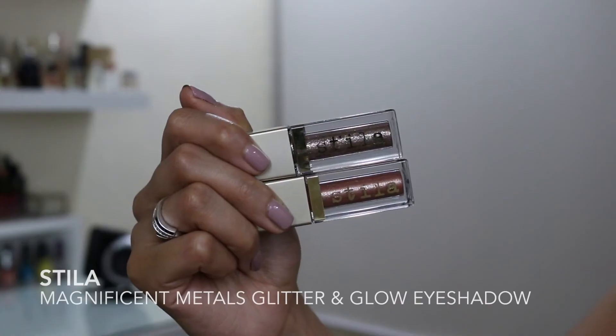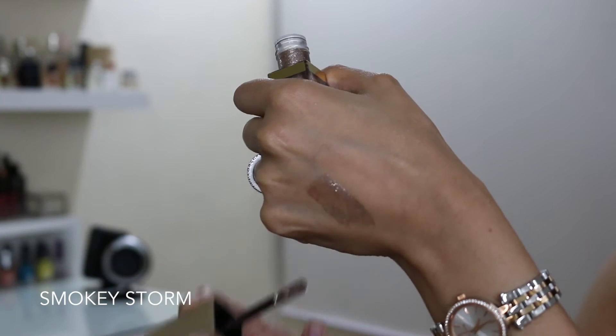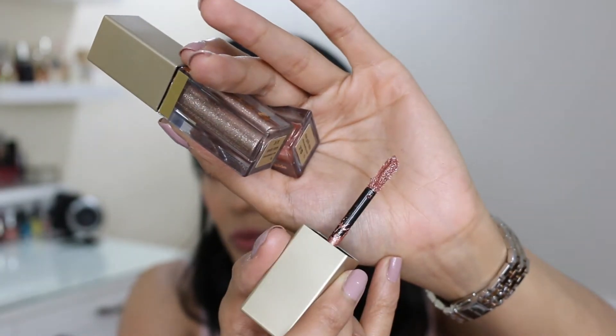The next thing I bought are these Magnificent Metals Liquid Eyeshadows from Stila. I got the colours Rose Gold Retro and Smoky Storm. I'm wearing Rose Gold Retro on my eyes today and it is so, so beautiful. It's so easy to apply — you can wear it for a daytime or an evening event. It's so light and it just gives a really beautiful look. You pop it all over the lid and then use a brush to blend out the edges a tiny bit and you're done. The only thing is if you blend it out a little too much, the glitter will start falling out. These come in at £23 each.